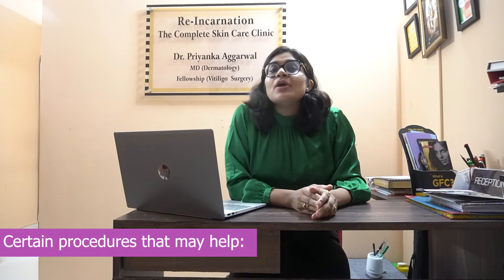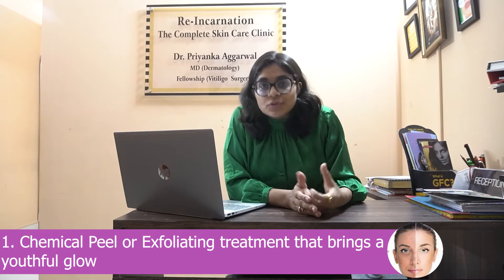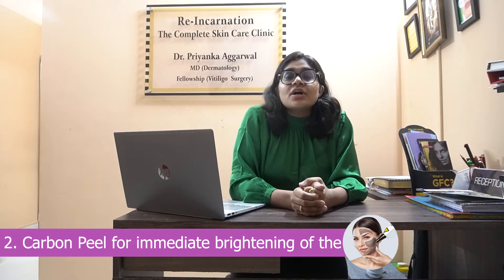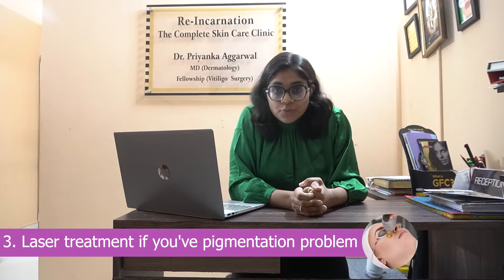There are also certain procedures that may help. You may go for a chemical peel or exfoliating treatments that bring a youthful glow, or a carbon peel for immediate brightening of your skin. If you have a pigmentation problem, you can go for laser treatment.